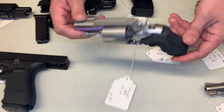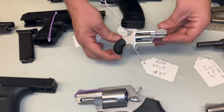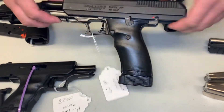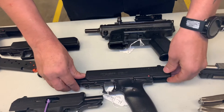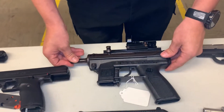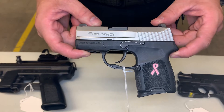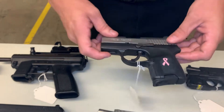Taurus Model 85, which is 38 special, five shot. North American Arms 22 long rifle, also five shot. Another Hi-Point in 40 Smith and Wesson, one magazine. Taurus Model 90. Intratech AP9 in nine millimeter — there is no magazine for that. Taurus Model 9 in 380 ACP.